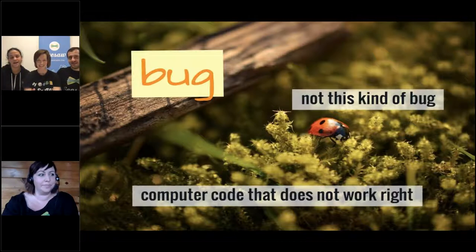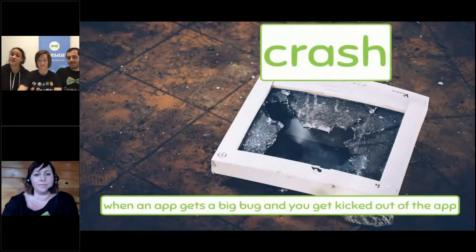Have you ever been using Seesaw and something doesn't work quite right? When that happens, we call it a bug — that means there's some problem in the code that is not working correctly. When we find bugs, or you guys find bugs and tell us, the engineers have to go into the code and fix them. If an app gets a really big bug, it will crash — you get kicked out of the app and might lose your work. We try hard to prevent that from happening.